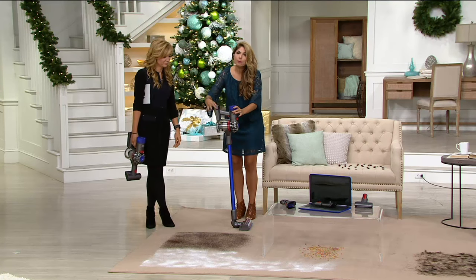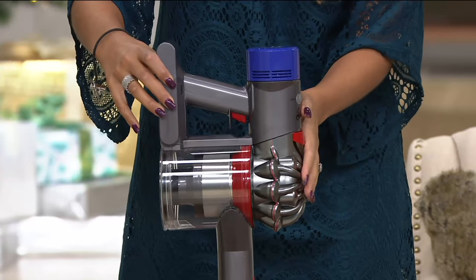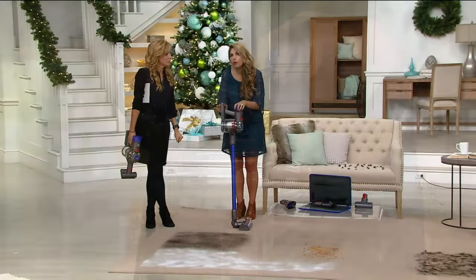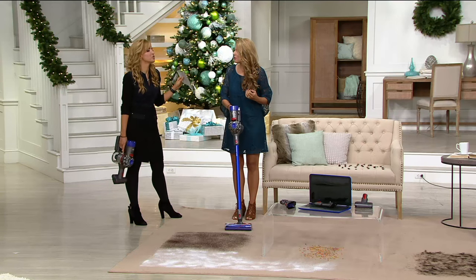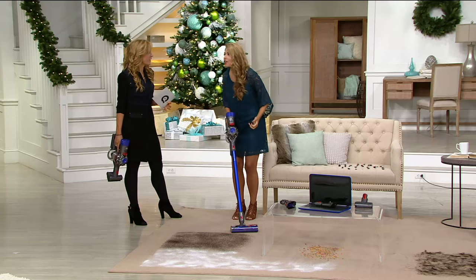Brand new battery power, brand new motor — the V8. And 40 minutes — up to 40 minutes of runtime with a non-motorized tool. Different times for different tools depending on how much battery the tools are pulling. If you give me the one with the cord and say just take time out of the equation, clean as long as you like — I'm not exceeding 40 minutes. But 40 minutes — that's your whole house. You can do everything you want to do just like you would with a traditional upright.